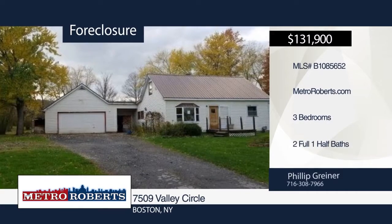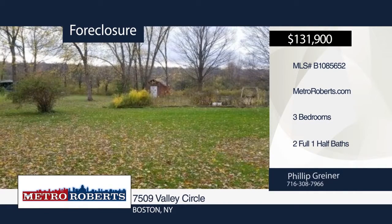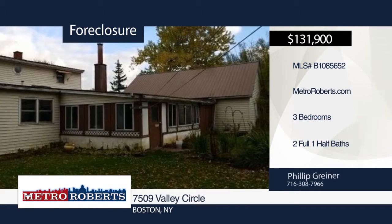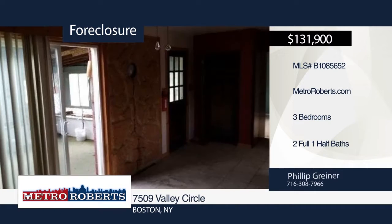Check out this three-bedroom, two-and-a-half bath home. It features spacious bedrooms, a sliding glass door that leads to a covered porch, and a large backyard. This home needs a little TLC but is ready and waiting for your personal touches. Make it yours with a call to Metro Roberts REO.